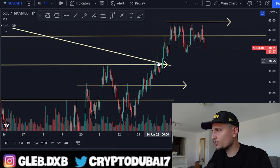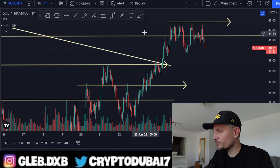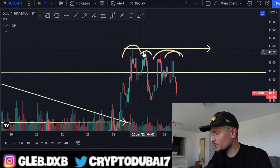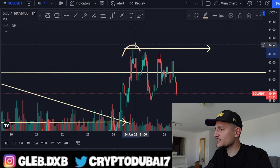This will be a quick update on Solana. We have basically not only a triple top — I don't even know how to name this pattern — but it seems like we have a lot of resistance around $42. I'll give you my next price targets on Solana in today's video.